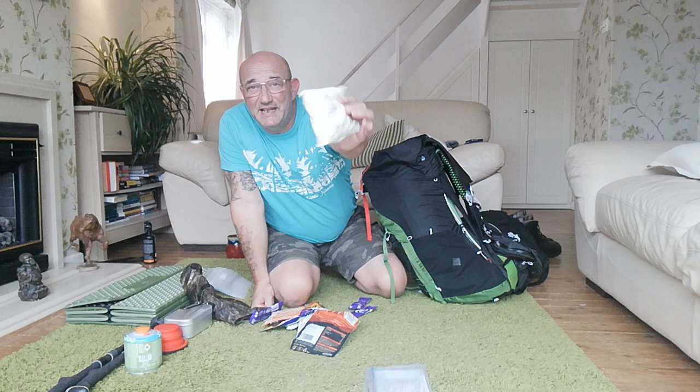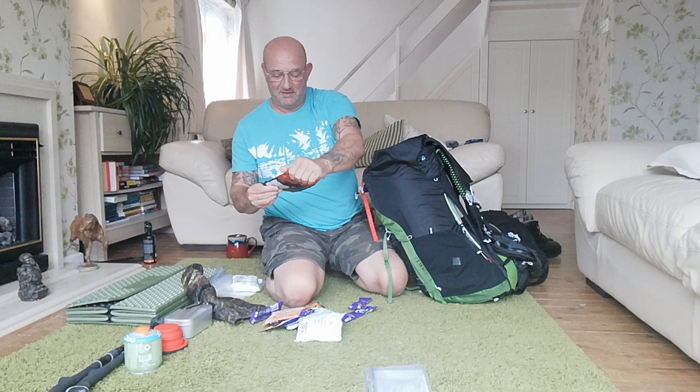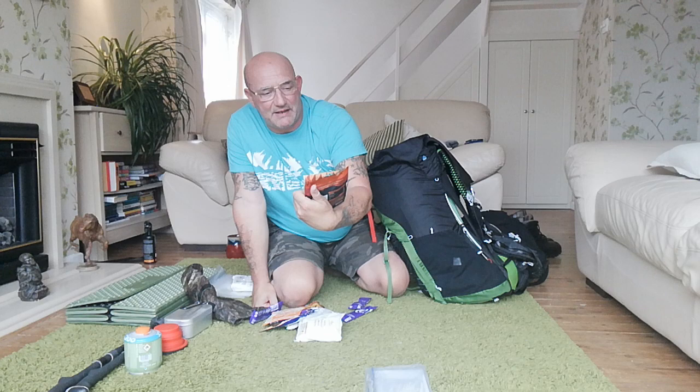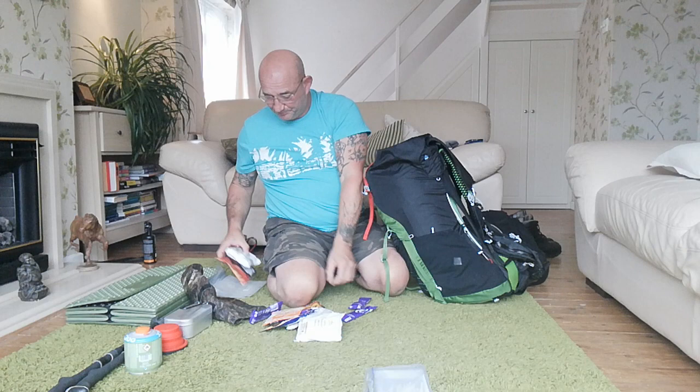Curry noodles from Morrison's - 20p a bag. Jerky - I can't remember the exact name - a big bag with quite a lot of calories, also from Morrison's, about a pound fifty to two pounds for a bag. So for around two pounds thirty I've got myself a full meal.